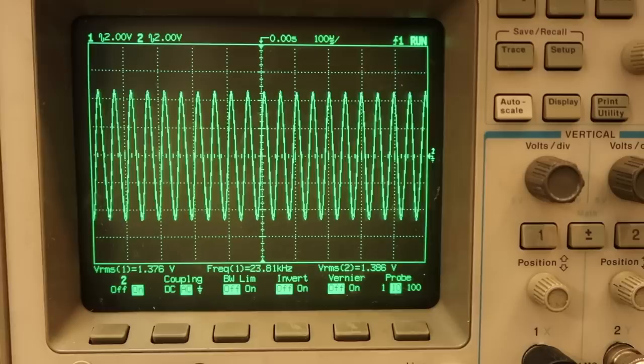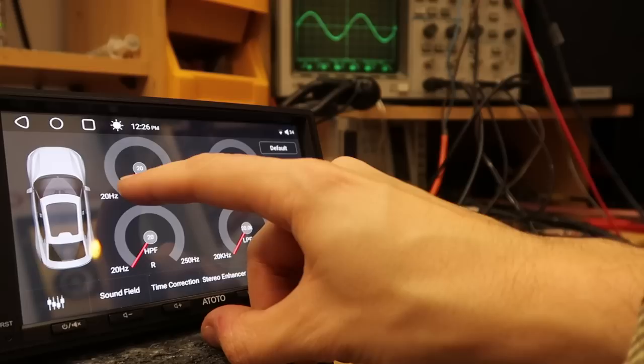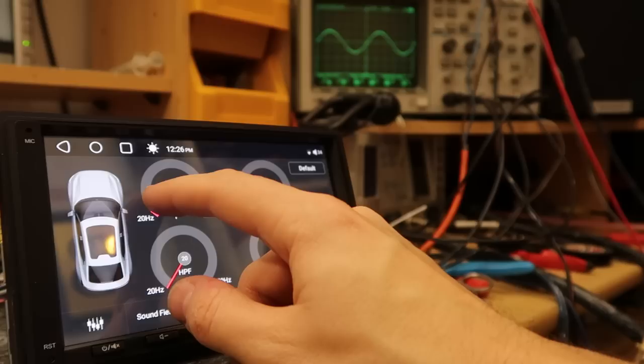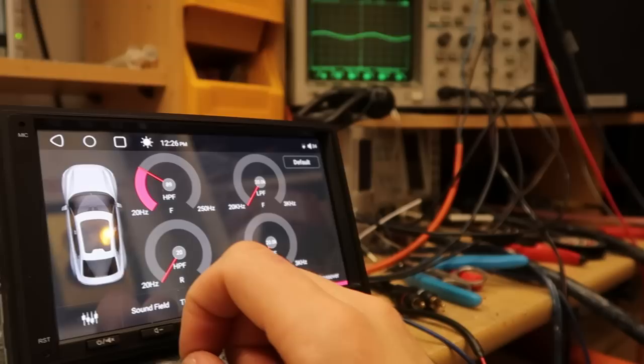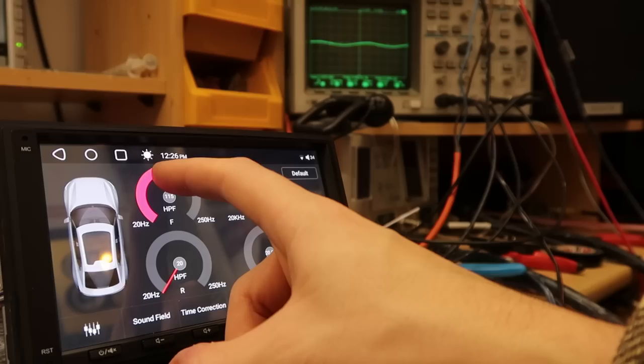Let's look at the high-pass and low-pass filters. Playing a 40Hz test tone and increasing the high-pass filter, we should see that start to reduce. Setting the HPF to 40Hz, we've lost a little output but not a huge amount. The roll-off is quite shallow — if you wanted to really cut frequencies to your door speakers at a specific point, you need to go much higher than you think. To really get rid of 40Hz from door speakers, you'd need to set the HPF at around 90Hz. It does appear to be working as intended though.